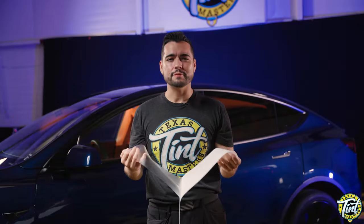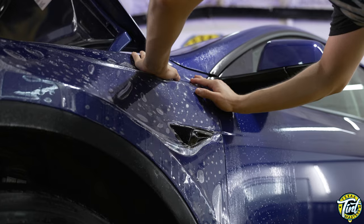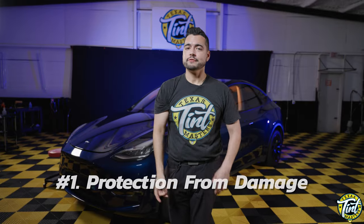A protection film is a clear, self-healing film designed to protect your car's painted surfaces against outdoor elements, everyday wear, scratch and tear. Paint protection film, otherwise known as PPF, is commonly used on a variety of surfaces like headlights, bumpers, fenders, mirrors, and many more.